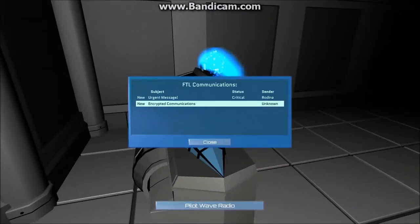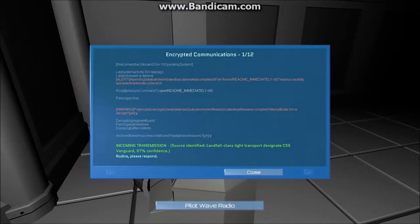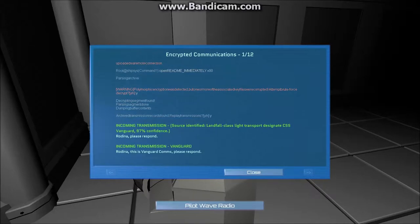Pilot wave radio. Encrypted communications. Let us use the encryption key. Incoming transmission. Vanguard.